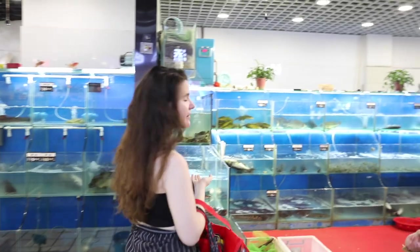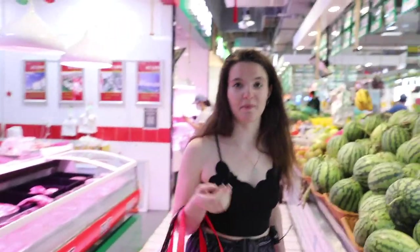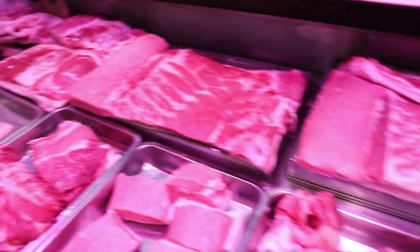Even the eggs are really good to buy here — they're really fresh, from the morning. You can also buy fresh seafood and fish. Here you can buy some meat — pork or chicken — but for tonight I want an Australian steak, so we're going to have to go to the imported supermarket.